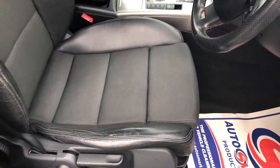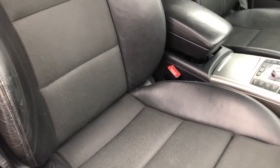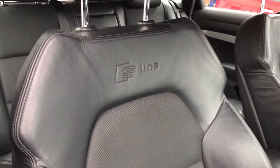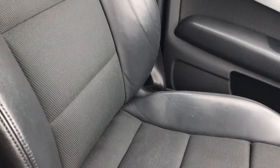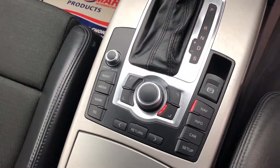Inside we have half leather S line interior, which has very minimal wear and is also S line embossed. Leather central armrest. And there you have the passenger seat again, in great condition.